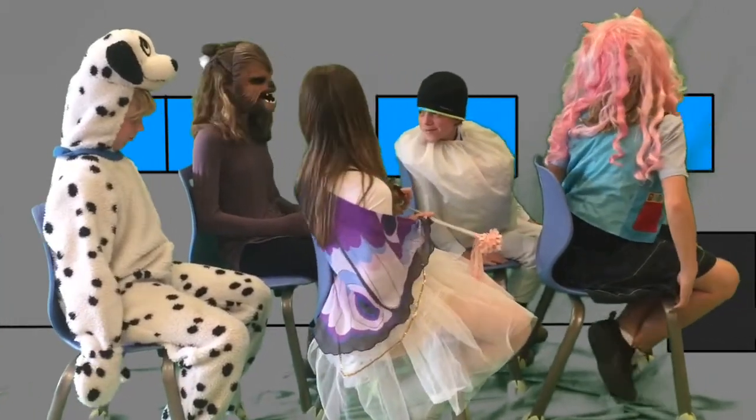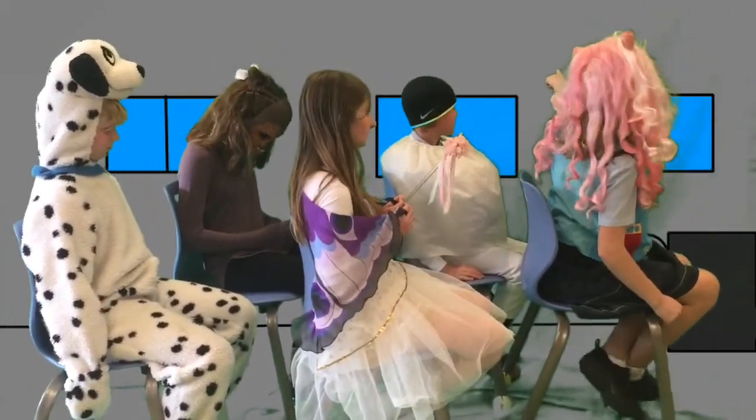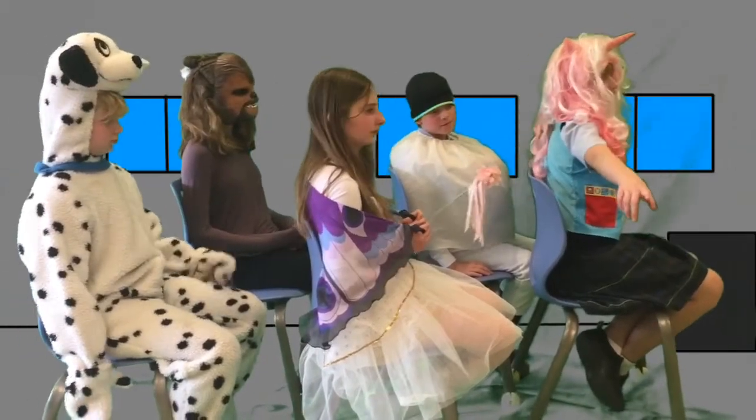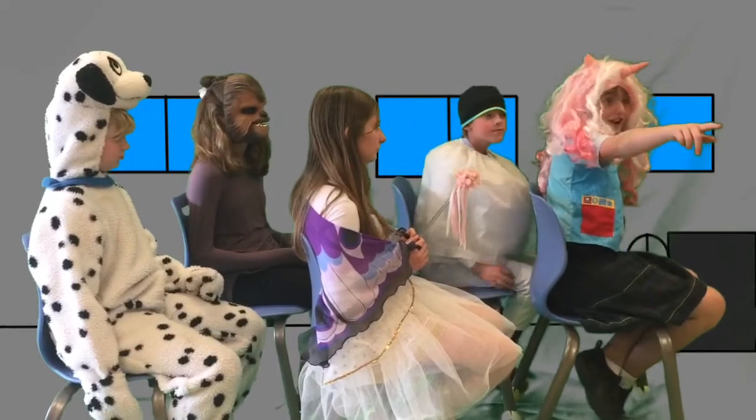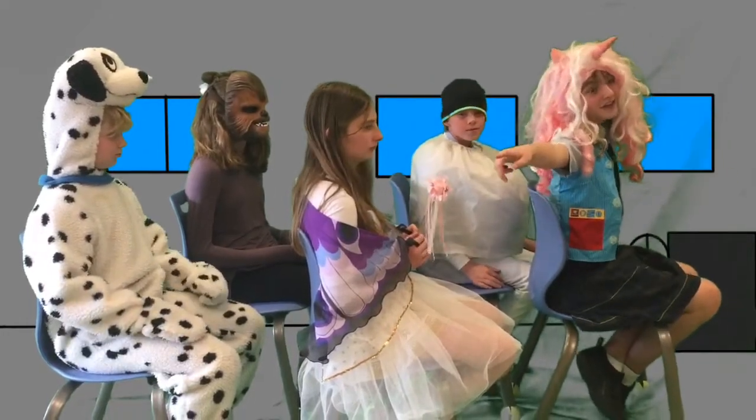Oh look, a chocolate cookie. And here's another chocolate cookie. There's another chocolate cookie. There's another, and here's the last chocolate cookie.